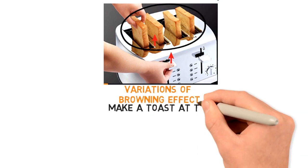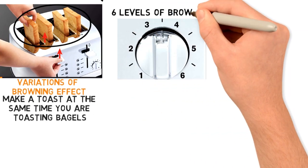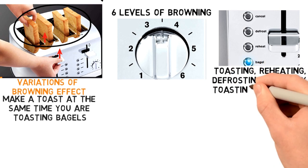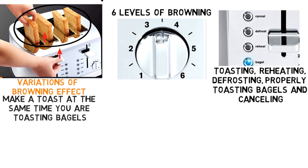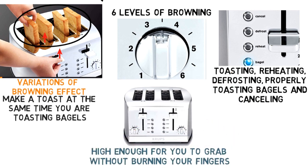You can make toasts at the same time you are toasting bagels. It comes with a 5-button function that allows for 6 levels of browning, so you can choose among functions like toasting, reheating, defrosting, properly toasting bagels, and cancelling the whole process. The toaster has a high-lift lever that brings pastries such as short English muffins high enough for you to grab without burning your fingers.